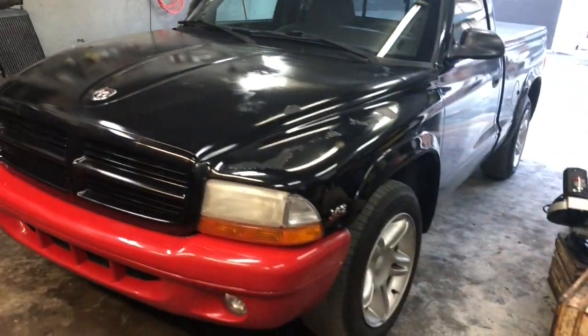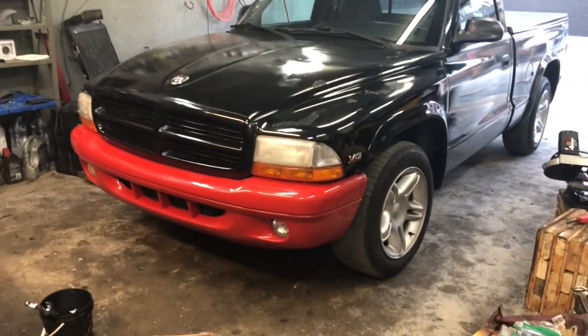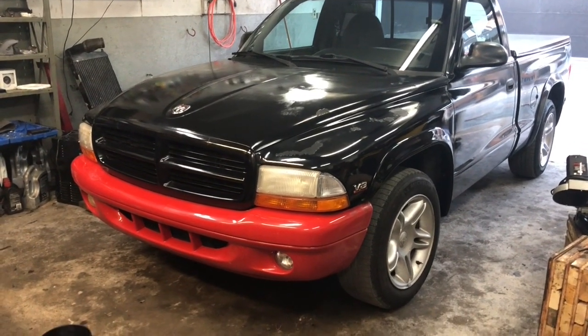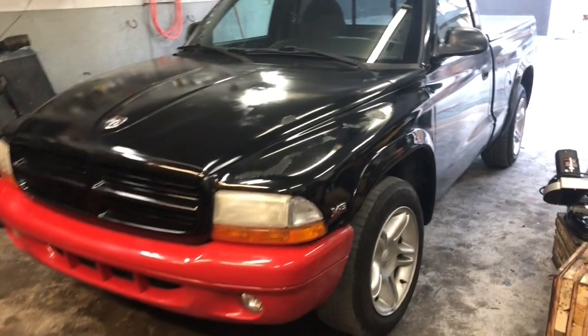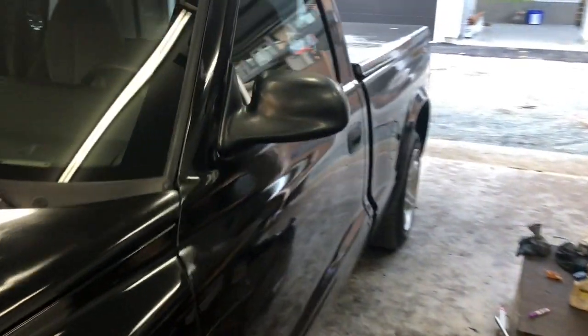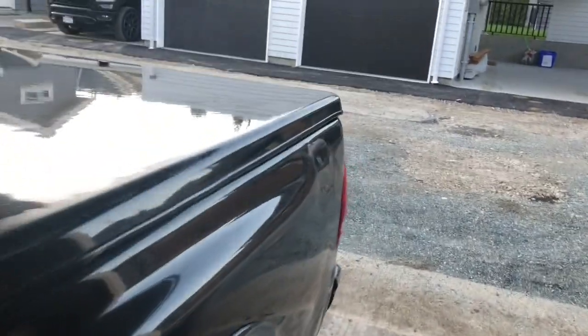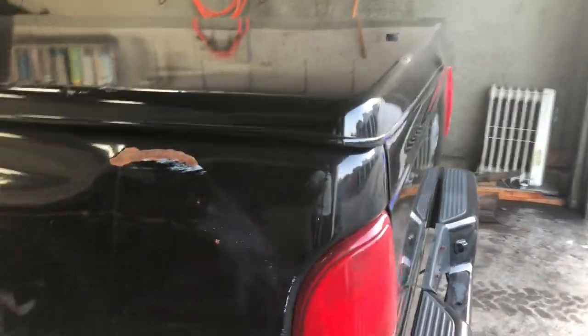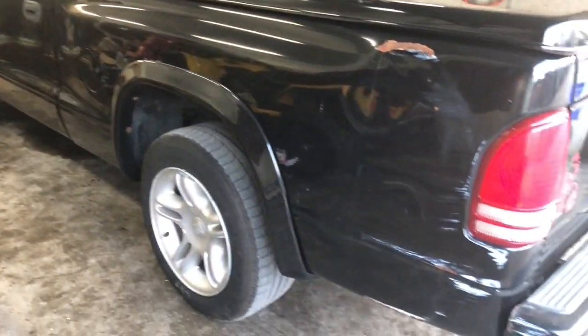Alright, so this is my Dakota RT. This is a '99. It's got the 5.9 Magnum in it. This has actually got really low mileage — it's only 140,000 kilometers, which is probably about 90,000 miles, somewhere in there. And despite how it looks, it actually runs amazingly well and feels like you're in a brand new vehicle.